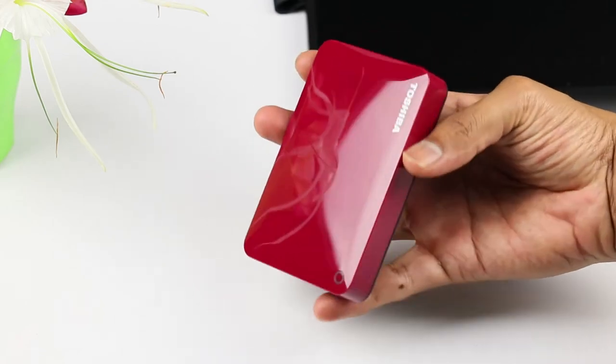I also have a Transcend 1TB hard disk, which is a very rugged device. If you are looking for something that lasts long and can even take drop impacts, do consider this Transcend model. I'll leave links in the description to all of these hard disks so you can decide for yourself. I really love this hard disk — it's rugged, handy, compact, and the data speeds are quite fast for what you pay.